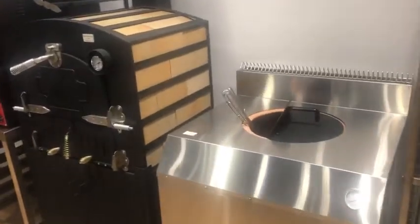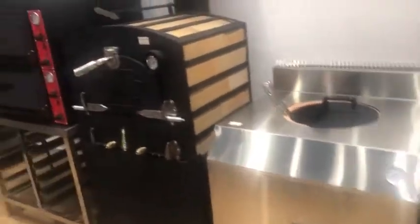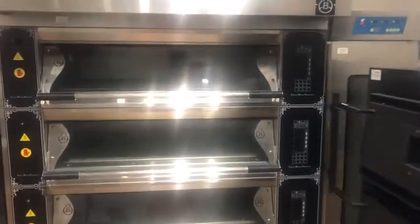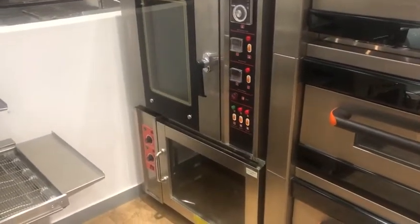This is the pizza oven, this is also a pizza oven, and this is the tandoori oven for Indian bread. Here is our oven and this is a prover, another oven here with the prover under.